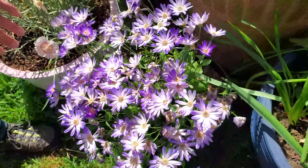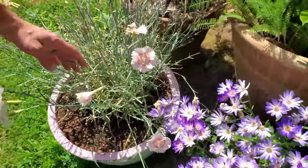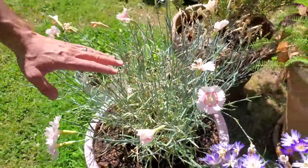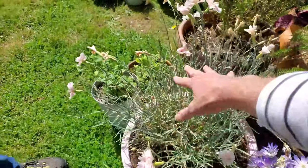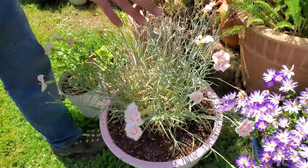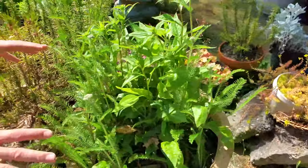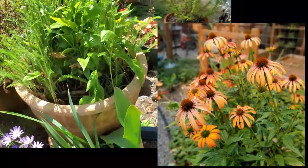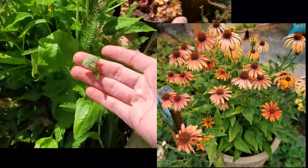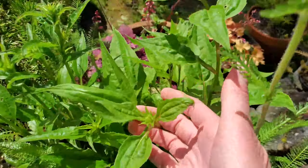We've also got our dianthus here. Allison did a quick reel on Instagram — a deadheading video to help anybody who needed to know about deadheading. That's still going strong. Over here is one of my favorite pots from our old house — it has this beautiful coneflower. Is this Cheyenne Spirit? Yes — one of our favorites. Look at that, coming in hot.